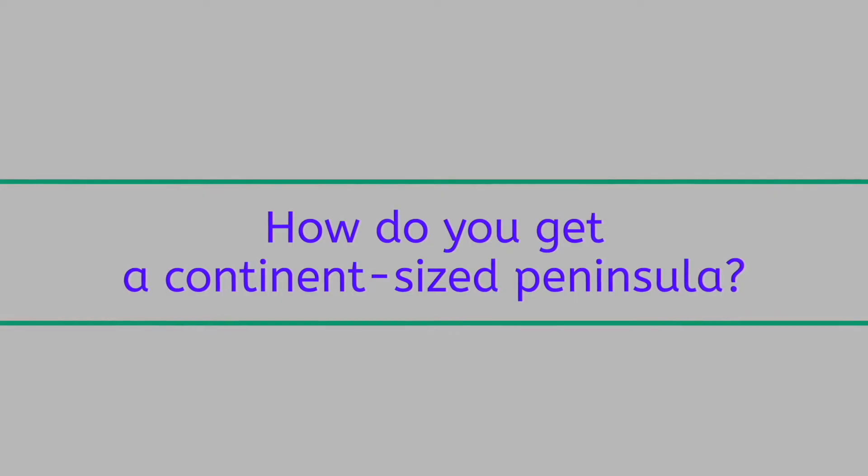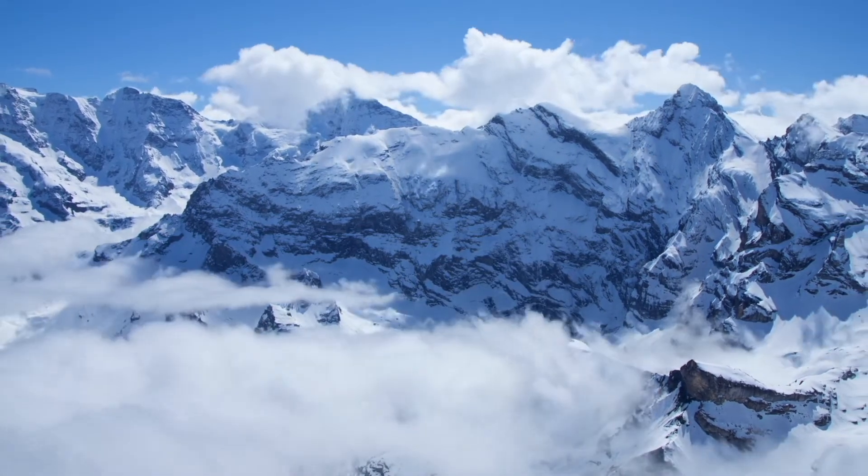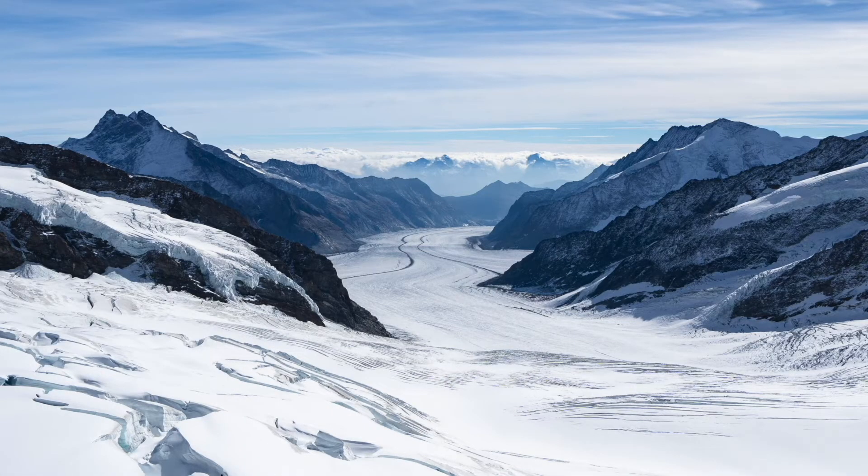How do you get a continent-sized peninsula? Tectonic plates pushing on one another is how we get these majestic Alps mountain views. But there's another factor at play here, and that's our old culprit: glaciation.